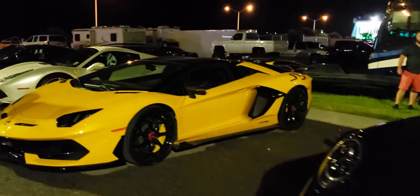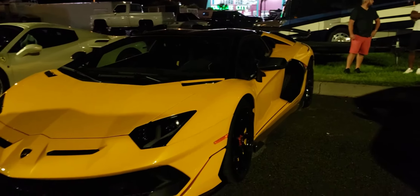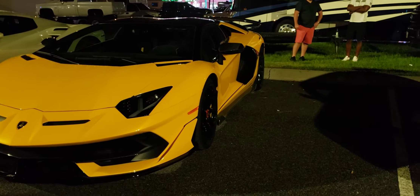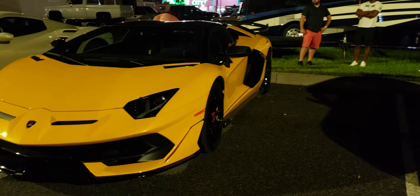This car right here — I'm not exactly sure what model it is. It could be a 2018 or a 2020, I'm not sure, but I know it's at least a 2018 because of the way the lights look.